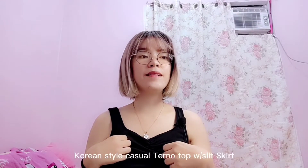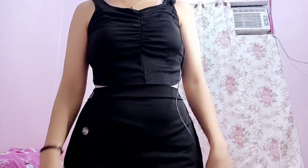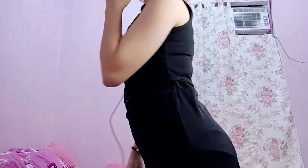Yung last na binili ko is itong suot ko. Ito ay yung tinitignan ko siya sa TikTok Shop. Ito is Korean style casual top with slit skirt. Fit siya sa small to large. Papakita ko din yung video na suot ko siya.